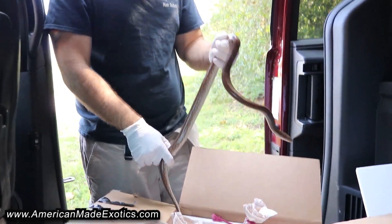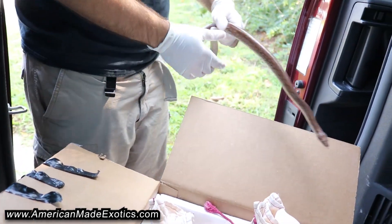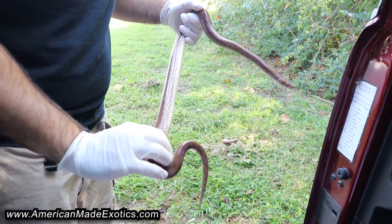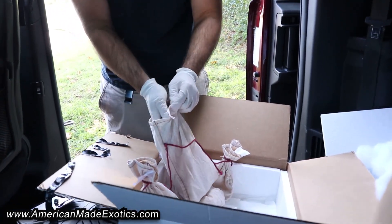Yeah, that's got some size on it too. Again, that's a 100% Het Lucy — just an extra two girls to have for that project.